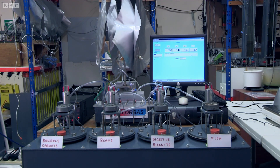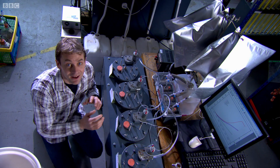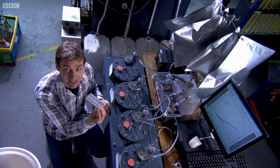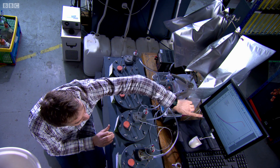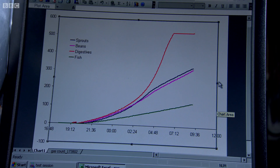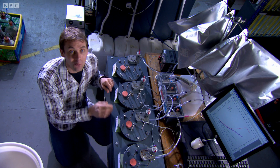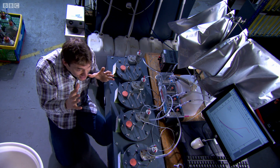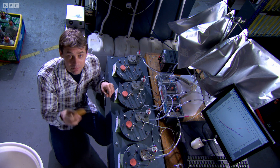Overnight, the bacteria sprang into action, and by morning I had a clear winner. I've got gas! The one that I fed on digestive biscuits seems to be doing a tremendous job. Looking at the graph, overnight I've got about 12 and a half litres of biogas. I reckon if I feed every single one of these on digestives, by Tuesday morning I should have produced just enough gas to race Dallas on a motorbike powered by biscuits.